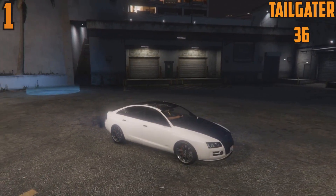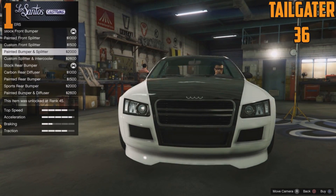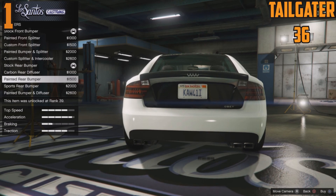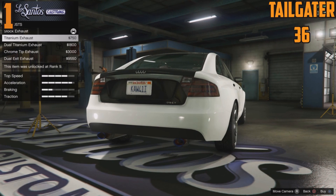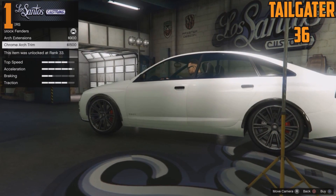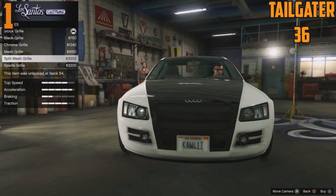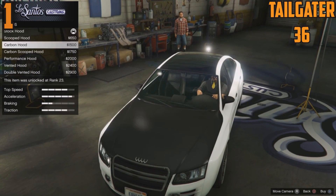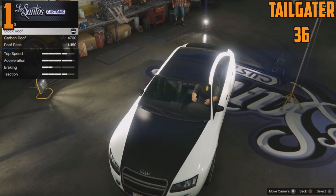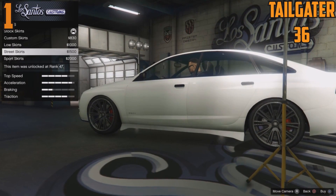At 1st spot, the Tailgater — Michael's personal car — has an incredible 36 customizable options. Look at how many bumper options there are for the front and rear combined — you can spend so much time with this. Unfortunately they've slapped all these options on Michael's car. The Tailgater is a nice car — it's the Audi — but it's not commonly used in multiplayer. It'll be nice to use for multi-class racing though.